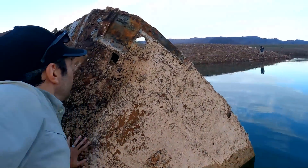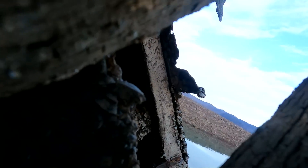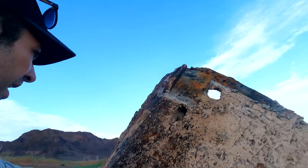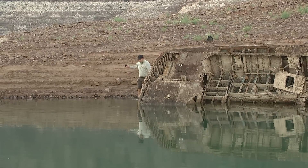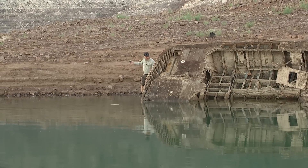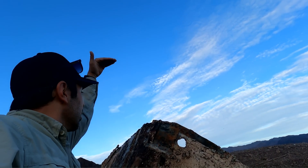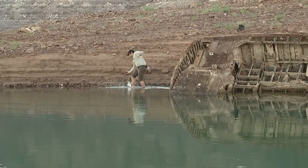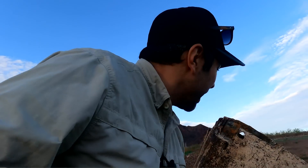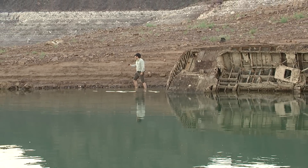It is so close to the shore that I can walk out and touch it and see what's on the inside — actually put the camera in there. I can't approach it from the other side because it's just way too deep over there. But just to think that there was 180 feet of water on top of this, and it was a wreck you could dive on, and now all I have to do is roll up my pants and get right to it. That's a lot of water loss.